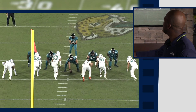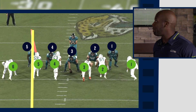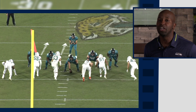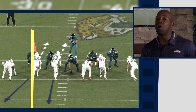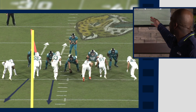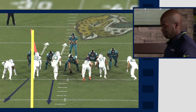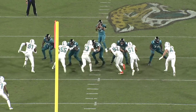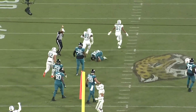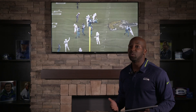Right here we have six rushers against five offensive linemen. Numbers 55 and 53 are pretending like they're bringing pressure, then dropping — that hesitation makes the offensive line have to communicate. The left guard is going to pinch down on the A gap, opening up the B gap and allowing the play to happen. Make them communicate, and somebody's going to come open. I expect to see them do that against the Hawks this week.